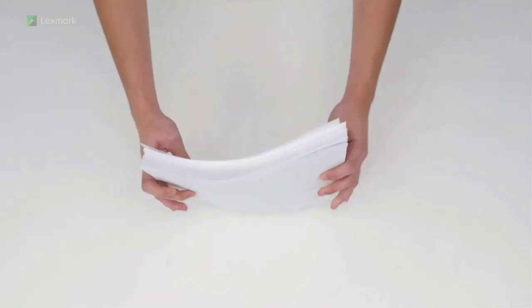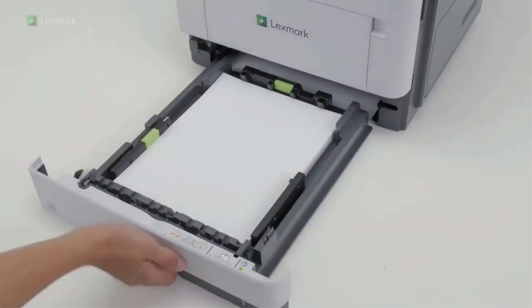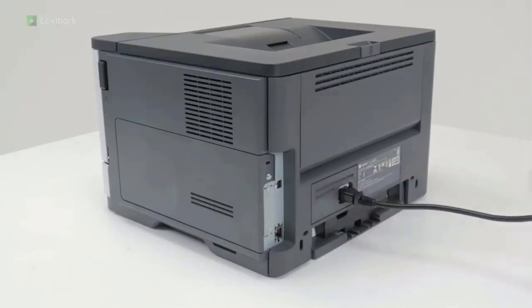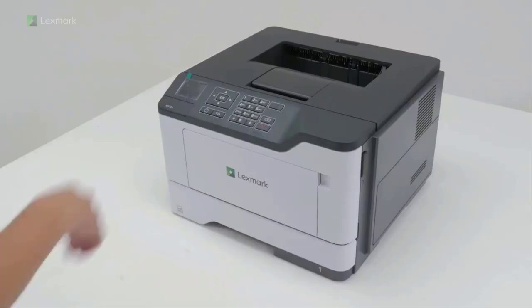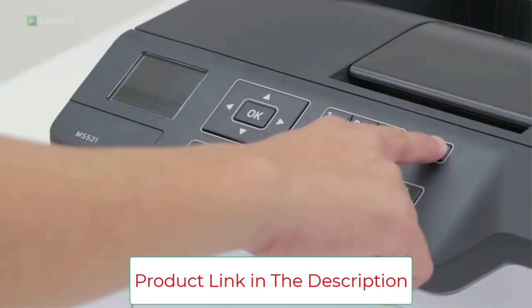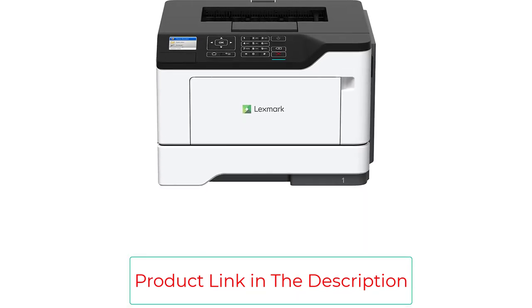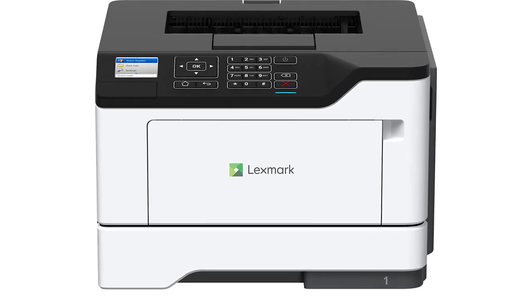Durability and long-life components keep your maintenance costs low. Energy management features reduce power consumption whether the printer is active or in sleep mode. Lower fusing temperature and automatic management of processor cores based on workload help meet rigorous ENERGY STAR 2.0 requirements, benefiting both the planet and your budget.